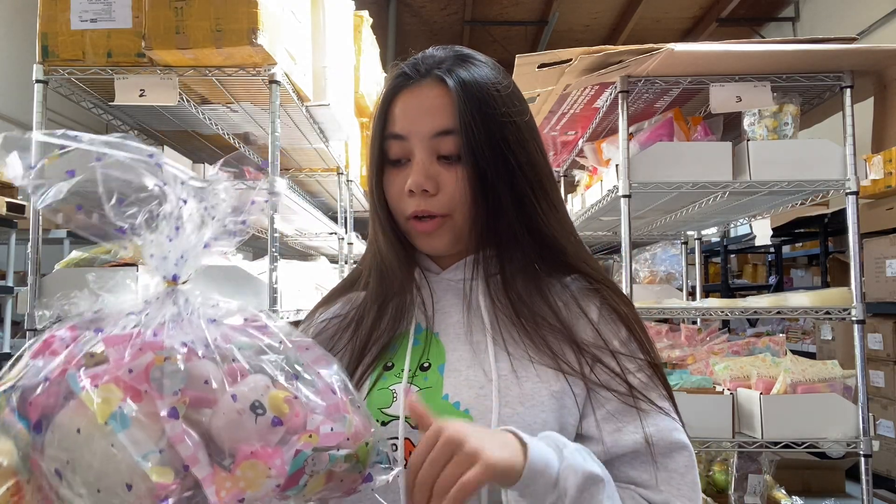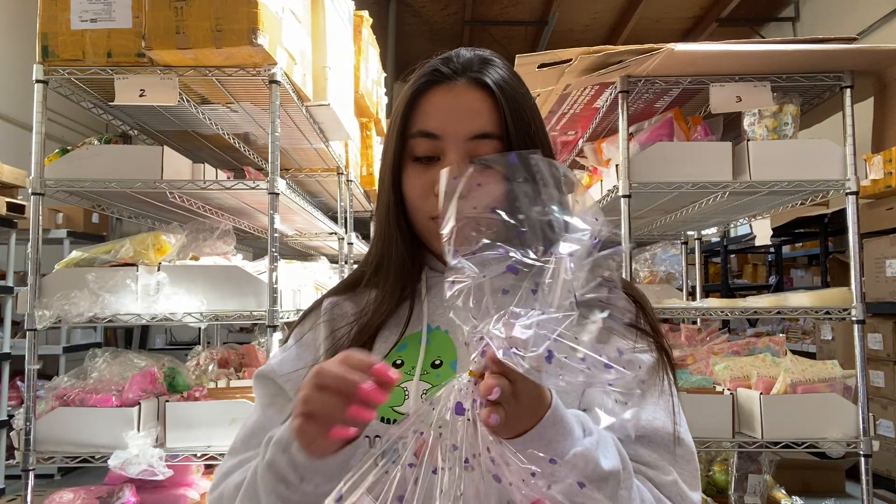Next is the $50 grab bag. The $50 and $100 grab bags are definitely the best for the price you're paying. This grab bag comes with usually eight to twelve items — again, all licensed, mainly Punimaru, iBloom, and Polly. Let's see what's in this one!